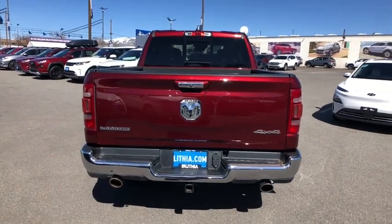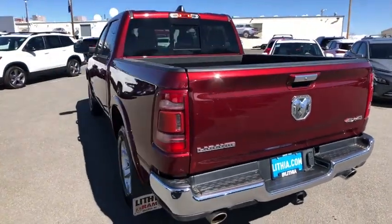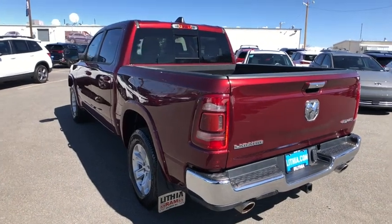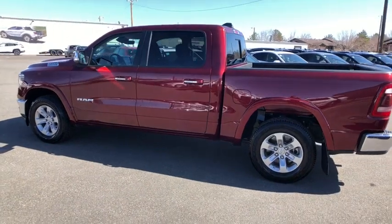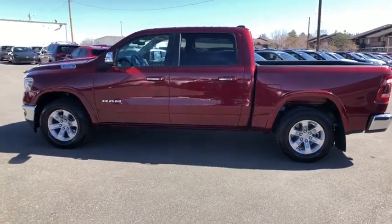This vehicle has less than 55,000 miles. Here are some of this vehicle's great options: keyless entry, backup camera, power passenger seat, four-wheel drive, remote engine start, and leather-wrapped steering wheel.